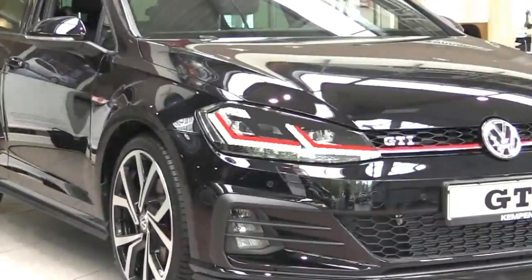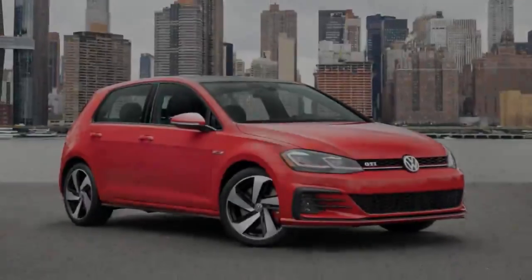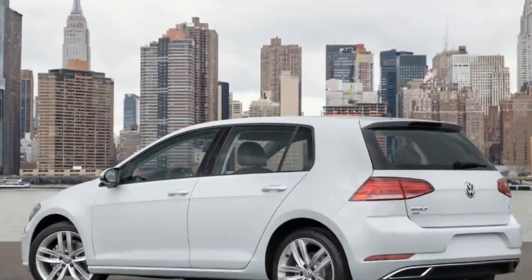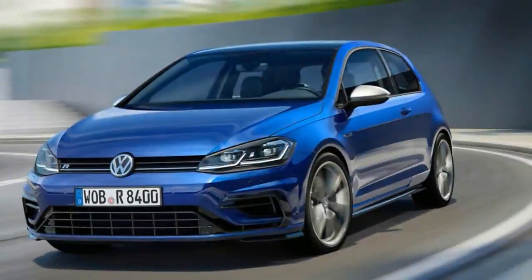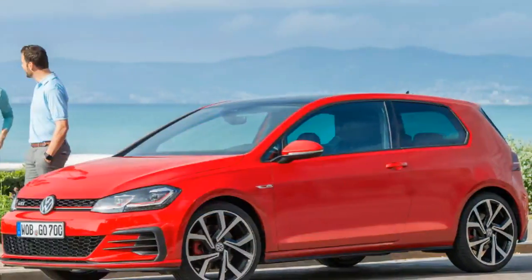Inside, infotainment screens are larger across the lineup, with a 6.5-inch screen now marking the smallest display in the S trim, while the SE model has an 8.0-inch screen. Volkswagen's navigation services are now standard fare in the SEL trim, also displayed on an 8.0-inch screen. Adaptive cruise control and an auto-dimming mirror are also newly standard in the Golf SEL.